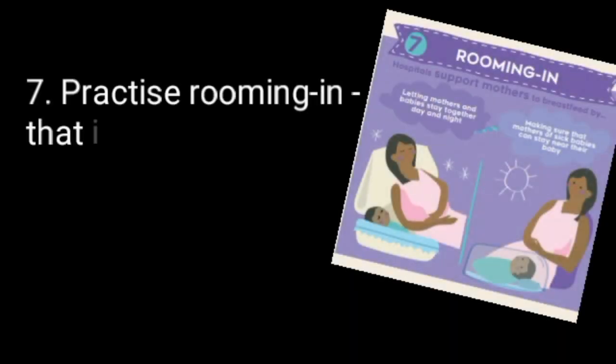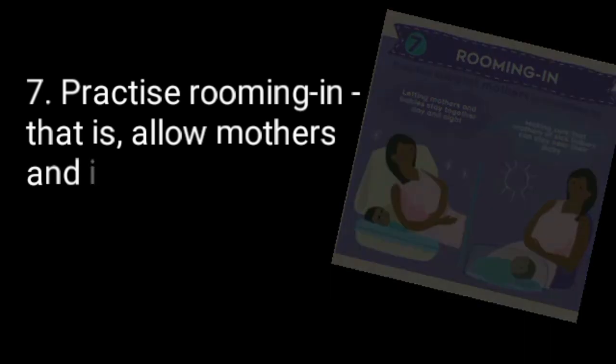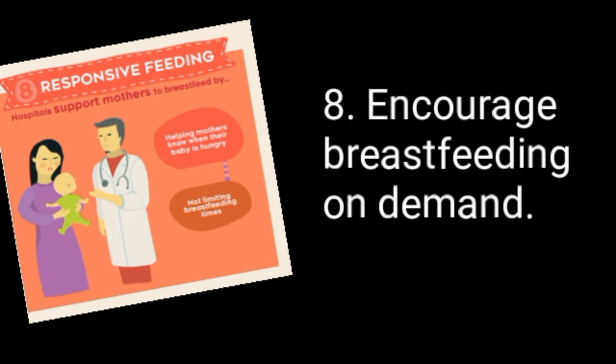7. Practice rooming in — that is, allow mothers and infants to remain together 24 hours a day. 8. Encourage breastfeeding on demand.